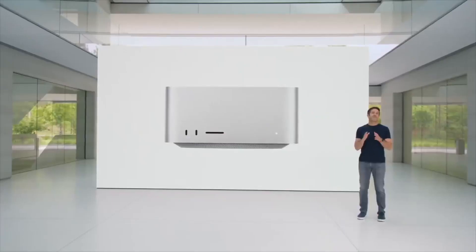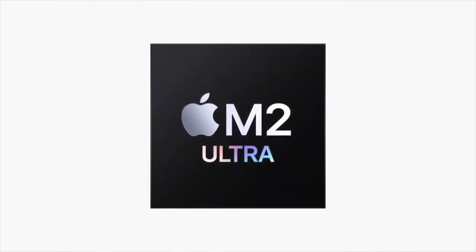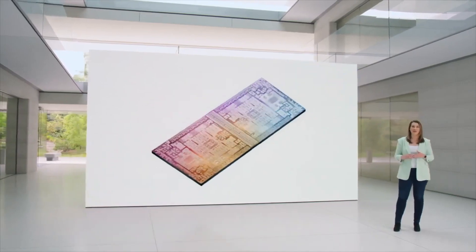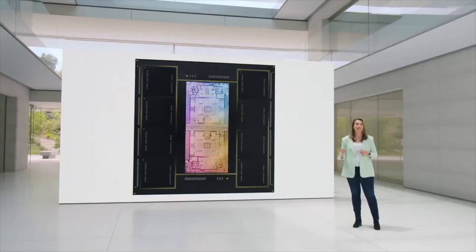Speaking of expensive, introducing the all-new Mac Studio, with the all-new M2 Ultra. That combines two M2 Max chips to make one long schlong of a CPU. What are we calling this? Enormous. That's what she said.